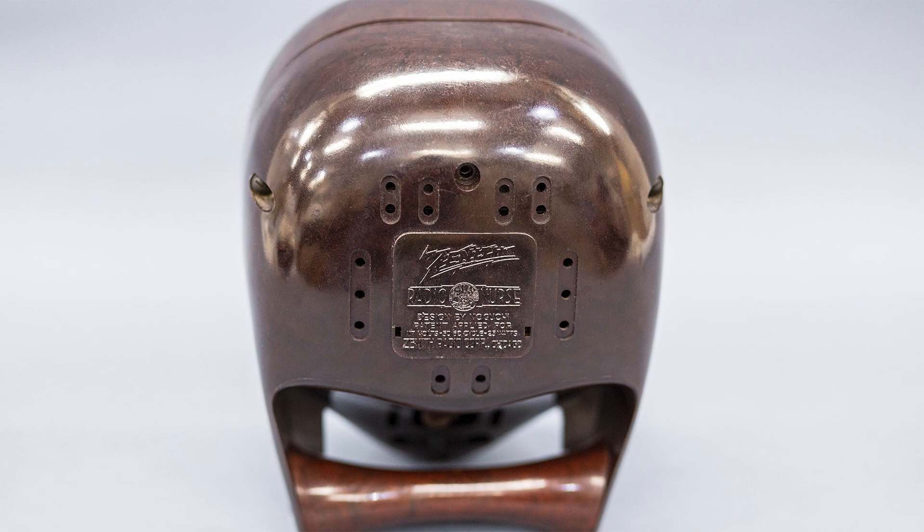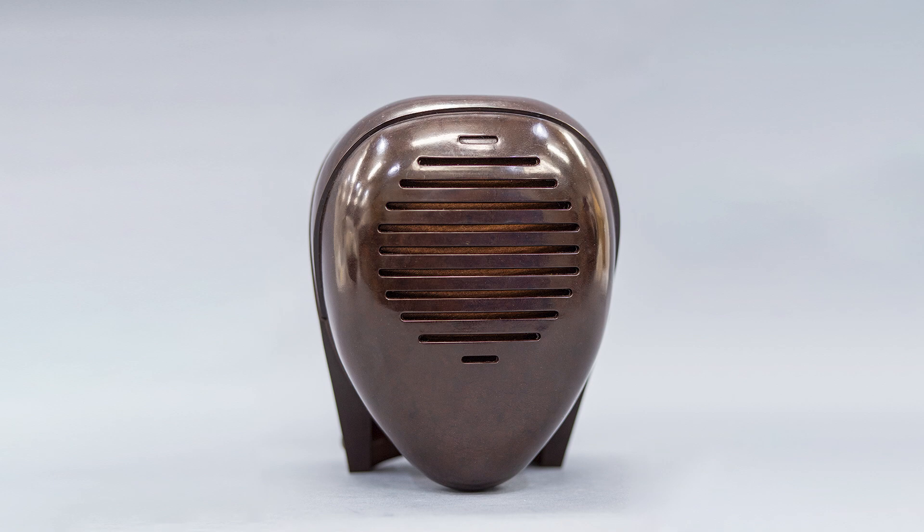There were two parts of the monitoring system, similar to technology still used today. The Guardian Ear transmitter would be placed in the child's bedroom, and the Radio Nurse receiver stayed with the parents.